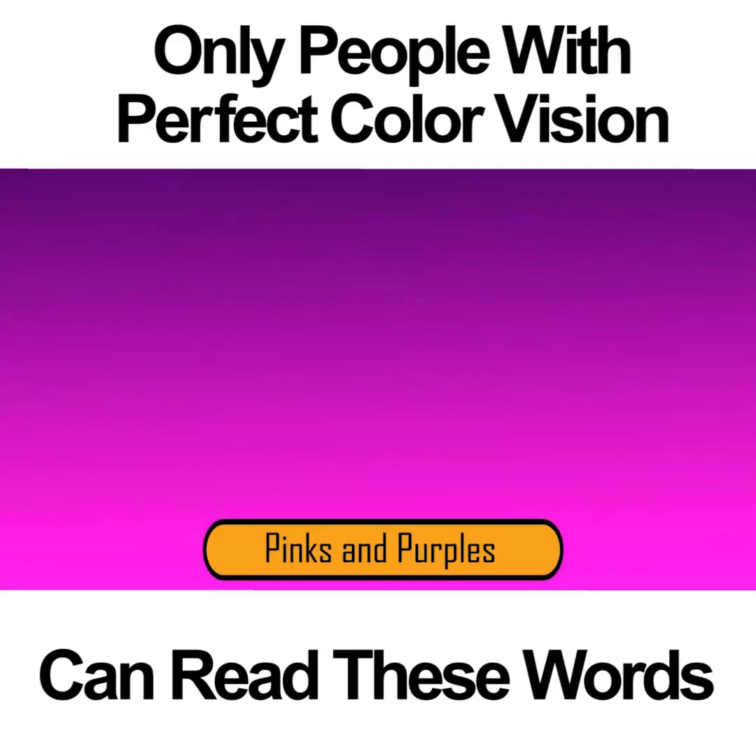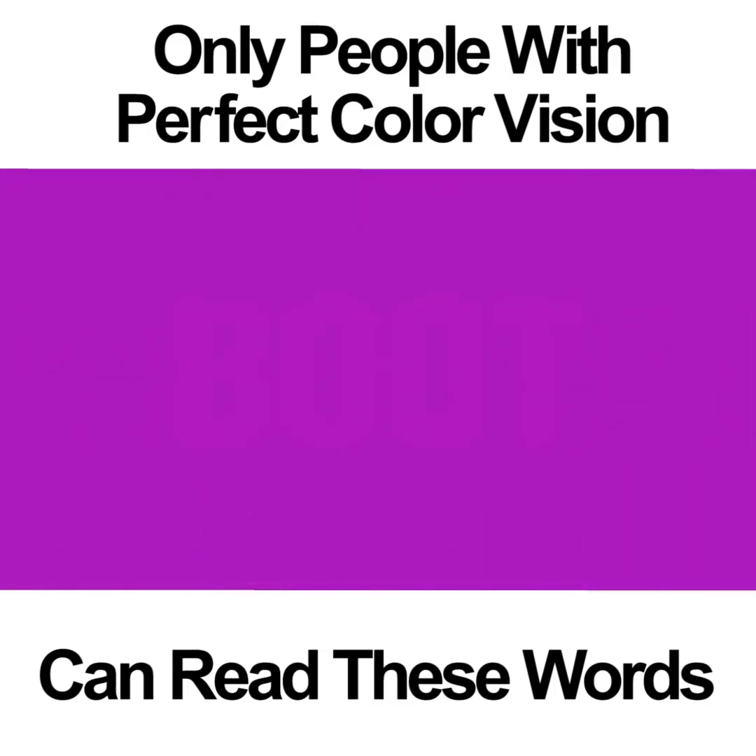PINKS AND PURPLES. This color vision photo is much easier to see than the previous one. If you have good color vision, you should be able to see the word BOOT in the middle. If you have poor color vision, you might only be able to see some light pink in the middle of the photo but not the actual word. If you're colorblind, you might not be able to see the word or the color.